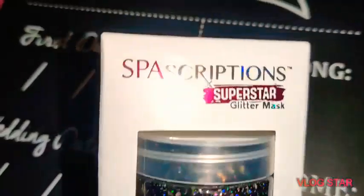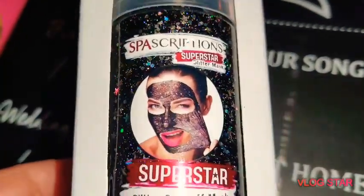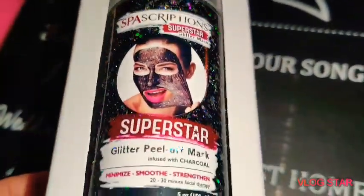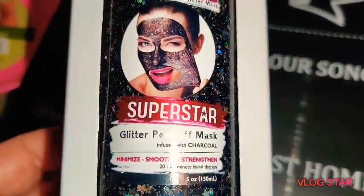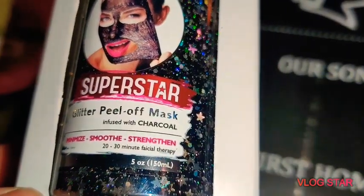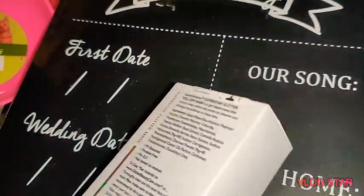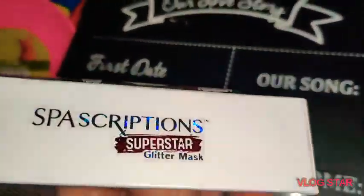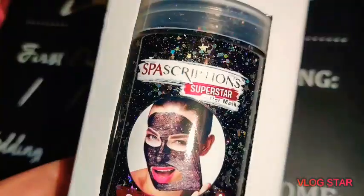This is Spa Scriptions Superstar Glitter Mask. It is a glitter and peel-off mask infused with charcoal to minimize, soothe, and strengthen — 20 minute facial therapy. I have gotten these before for like five to ten dollars at Walmart, so to find it at Dollar Tree was so cool.